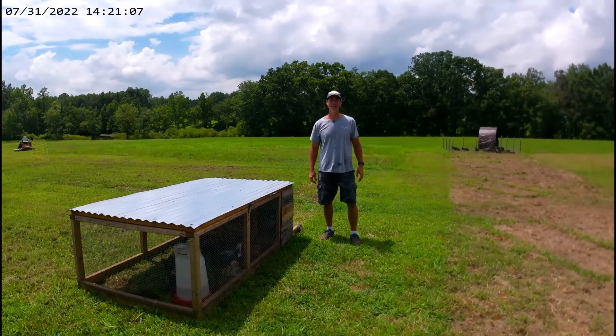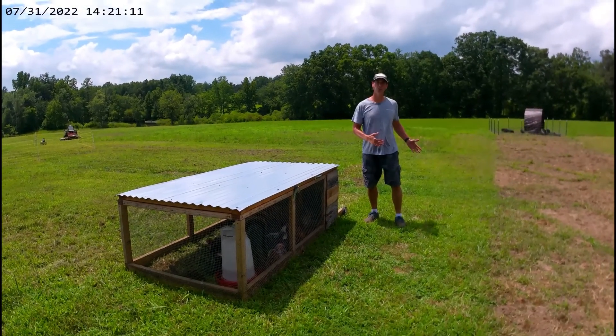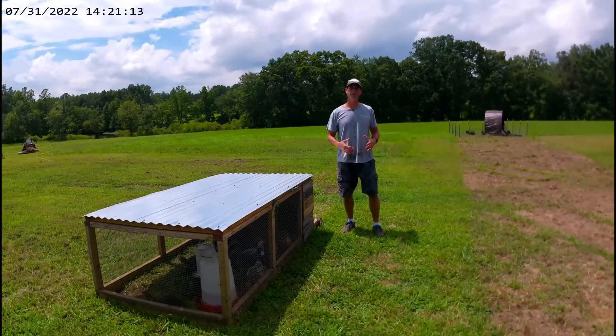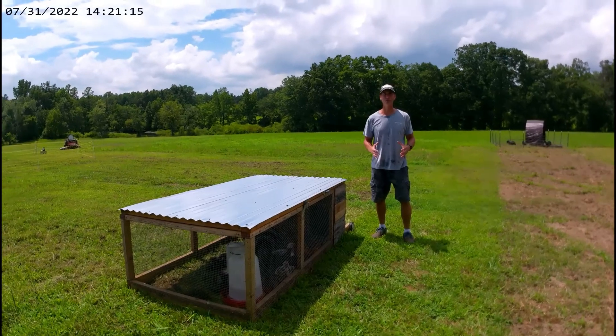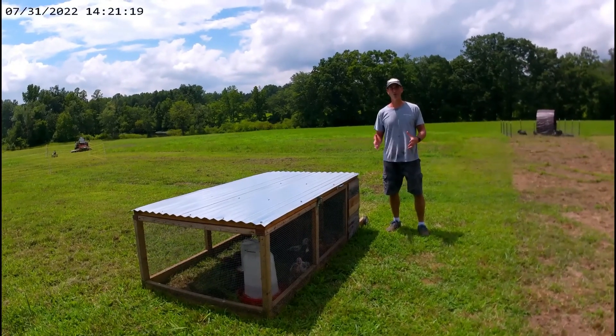Hey guys, I hope everybody's having a great day. Just want to go through an update on how our piglets are doing, but also talk about our 16 by 16 paddocks and actually be able to show you how we build them and how quickly it takes us to do it.